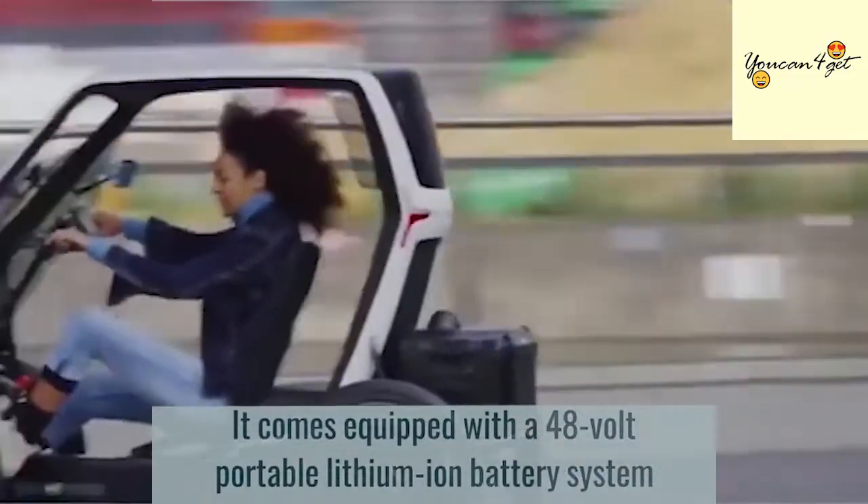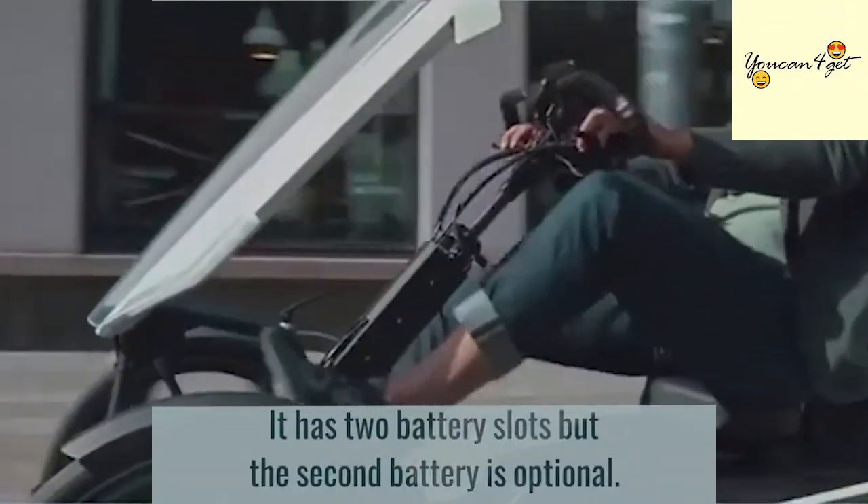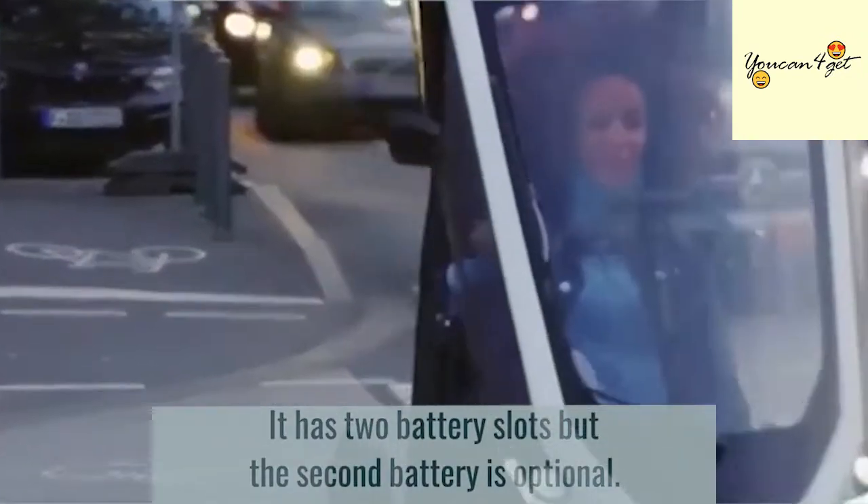It comes equipped with a 48-volt portable lithium-ion battery system that can be charged from a household plug. It has two battery slots, but the second battery is optional.